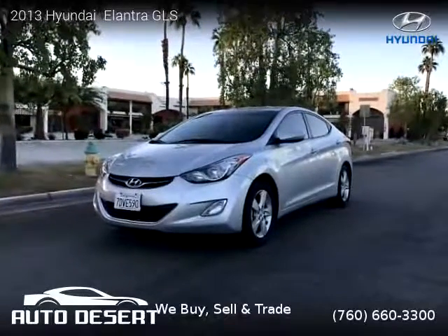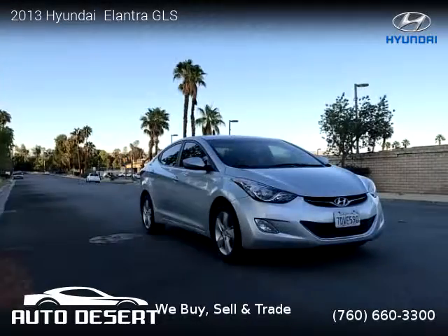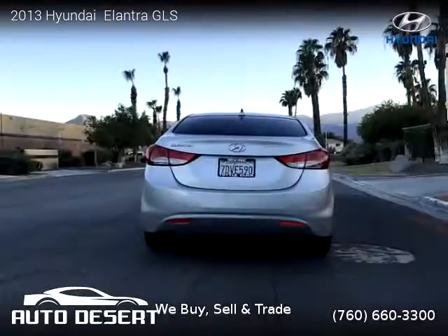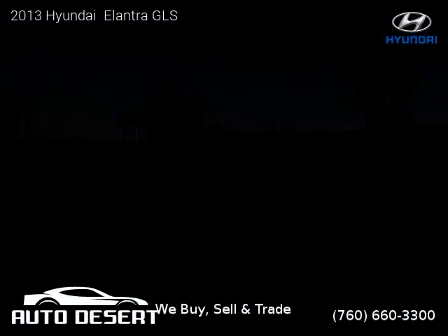This vehicle is a 2013 Hyundai Elantra GLS with 69,275 miles, brought to you by Auto Desert. This Hyundai is a 4-door vehicle with 4 cylinders. This vehicle is for sale for only $9,799.